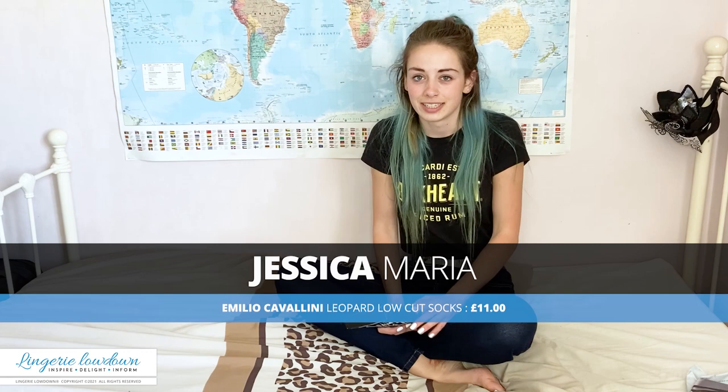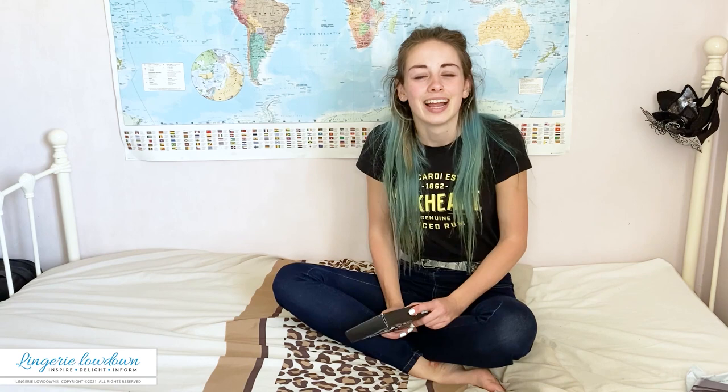Hi, my name is Jess and welcome to another review on Lingerie Lowdown. So today I've got these super cute leopard socks. I've got so many pairs of leopard socks — I used to have a huge obsession with leopard print as a teen. Everyone buys me leopard socks for Christmas, so I just have a huge collection of different styles of leopard print socks in all different shapes and colours.